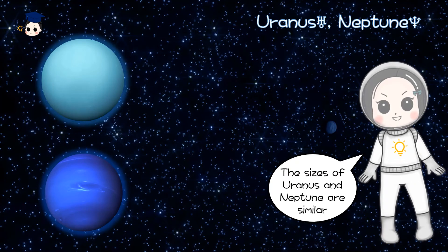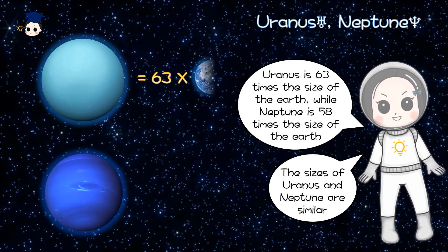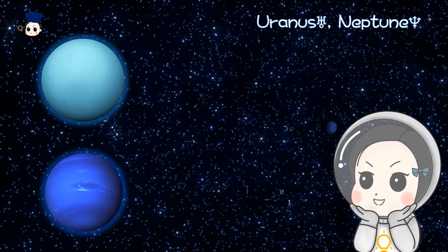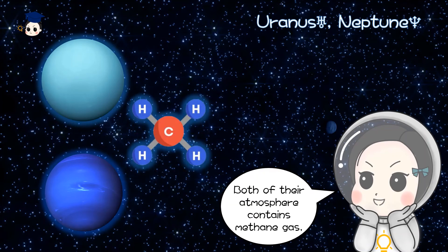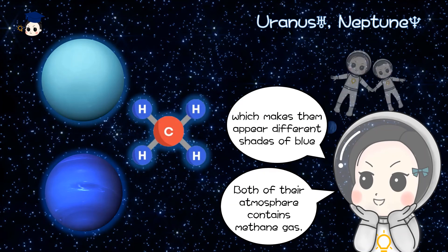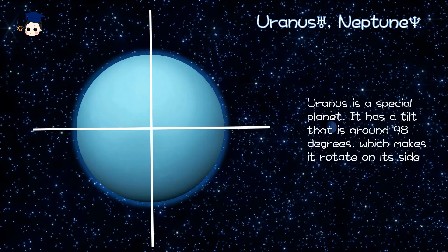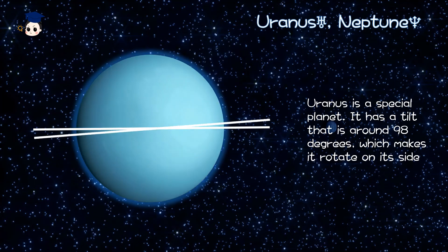The sizes of Uranus and Neptune are similar. Uranus is 63 times the size of the Earth, while Neptune is 58 times the size of the Earth. Both of their outer atmospheres contain methane gas, which makes them appear different shades of blue. Uranus is a special planet — it has a tilt of around 98 degrees, which makes it rotate on its side.